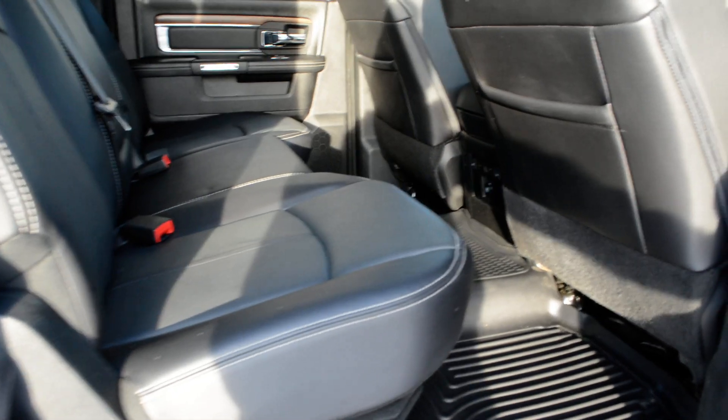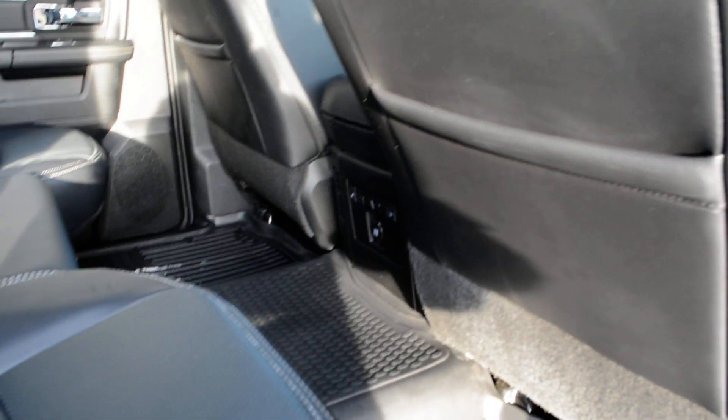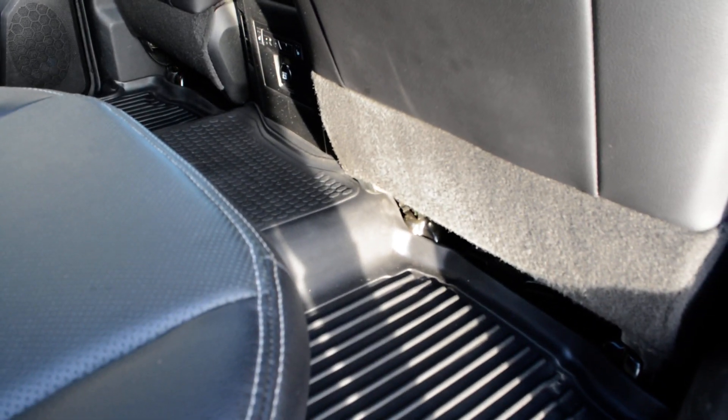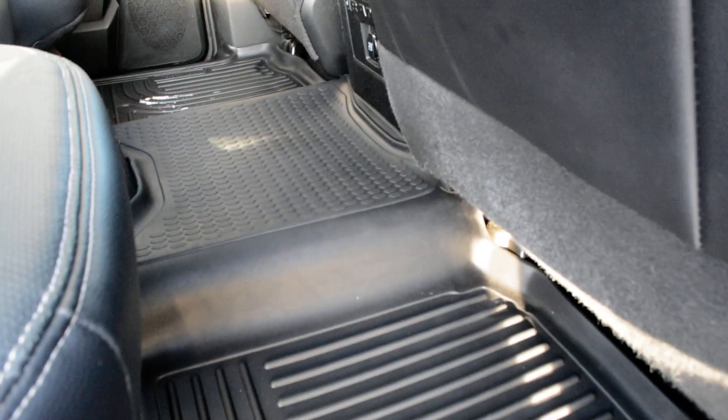Checking out some of the features inside now — the truck is in a crew cab style, so you get plenty of interior space both front and back. You can see in that back seat there's a decent amount of leg room for your passengers to sit quite comfortably. You do have a set of Husky floor liners included both front and back, so again just another great accessory that you don't have to worry about post purchase.